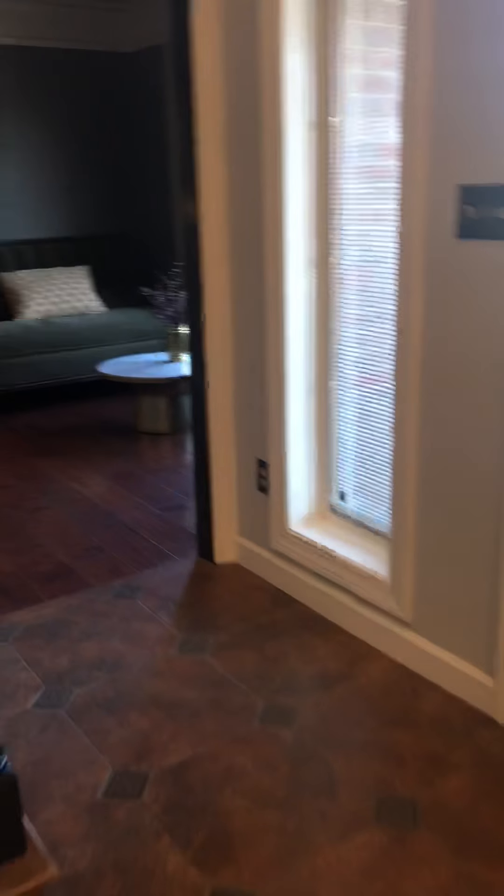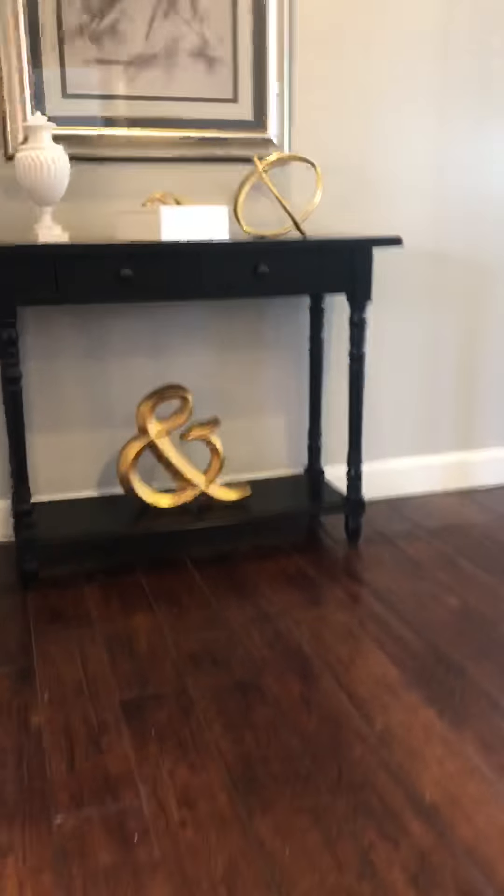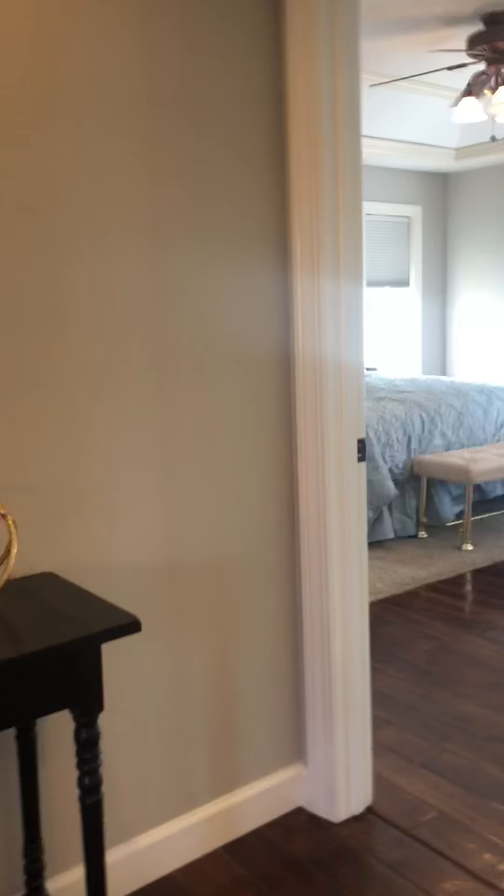Here's another view as we're walking up of the parlor leading into the dining room. Up the stairs to one of the biggest master bedrooms you're probably ever going to see.